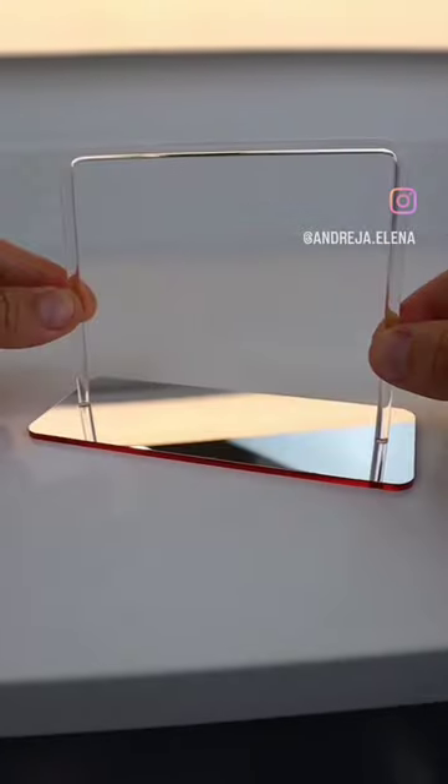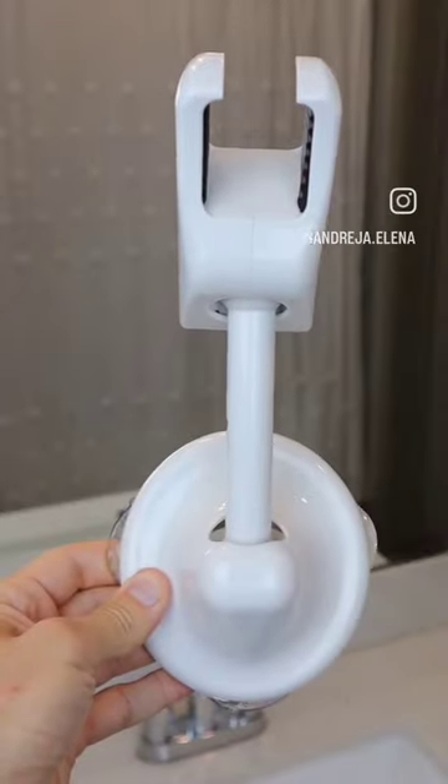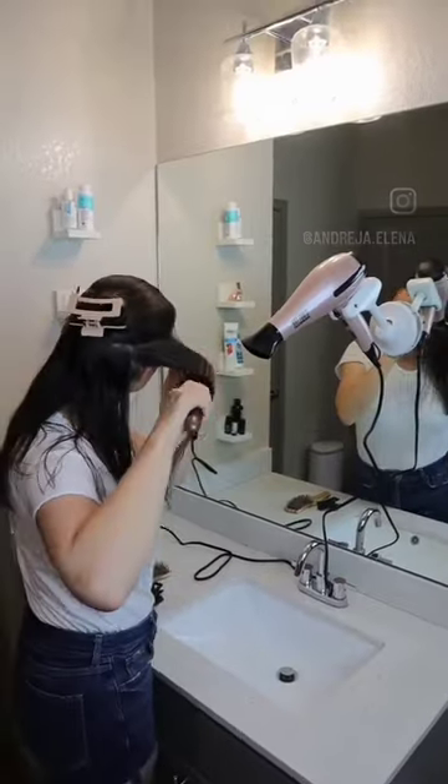Amazon Bathroom Finds. This mini rack comes with mini hangers for earrings and can hold up to 16 pairs. This device suctions to your mirror so you can style and dry your hair with both hands.